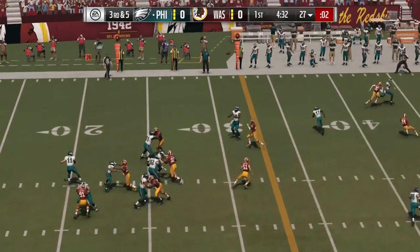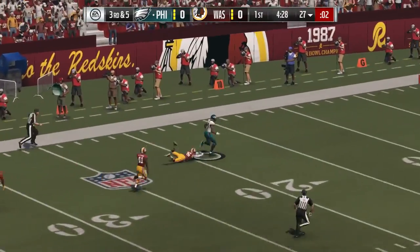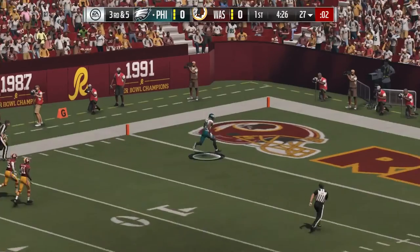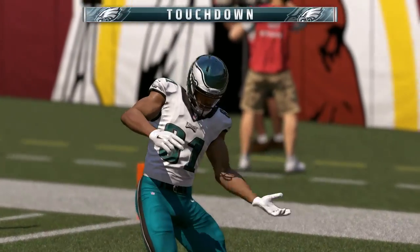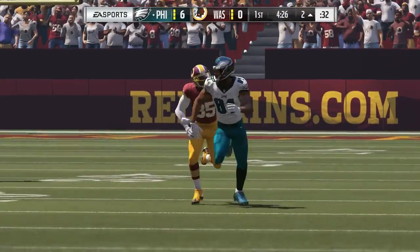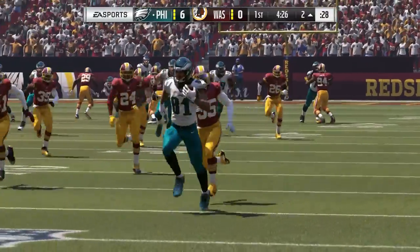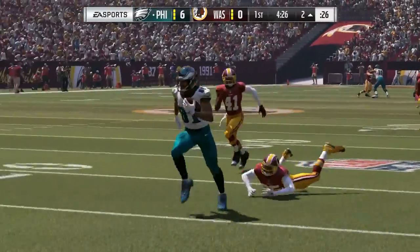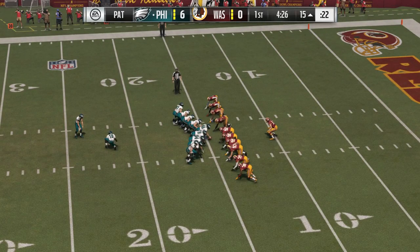From the gun on third down, Wentz. He's going to... this is taken in. It's complete. Jordan Matthews all by himself. Touchdown, Philadelphia! Jordan Matthews, 72 yards. And the Eagles have taken the early lead. He's tough to contain as it is, but in man coverage with a pretty deep pass downfield, really tough to contain.